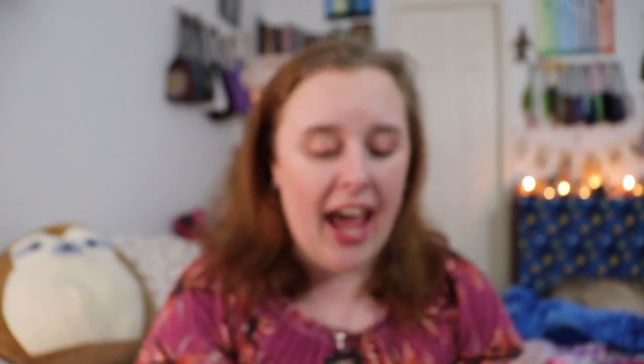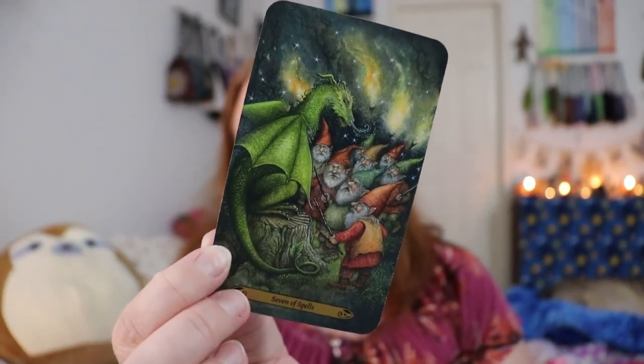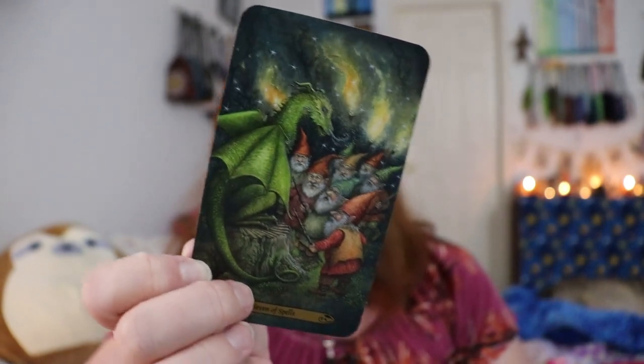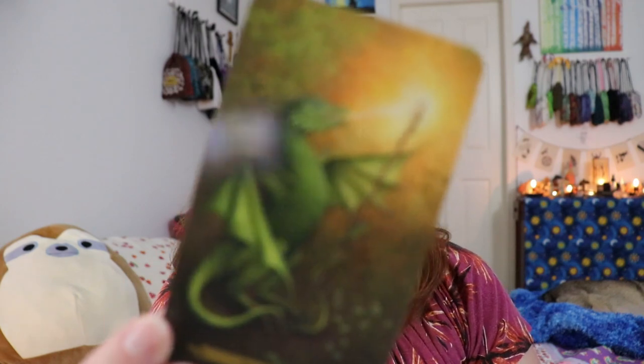I love the Council of Animals as Judgment. There's a beautiful reading spread in the book that has you meet with the council of animals and be accountable for who you are, what you're into, what your hopes are — it's really cool. I love the Seven of Spells, which speaks to the lack of diversity among the gnomes and their lack of trust in things unfamiliar to them. This dragon is left having to defend itself against an angry mob. All the images here are powerful.